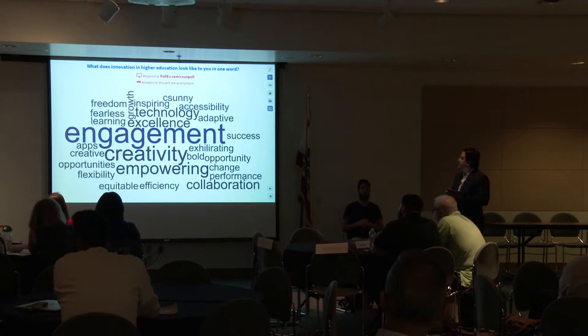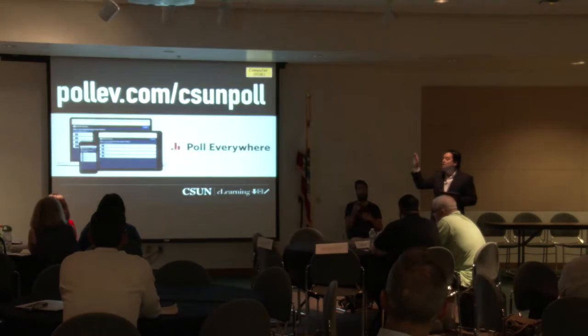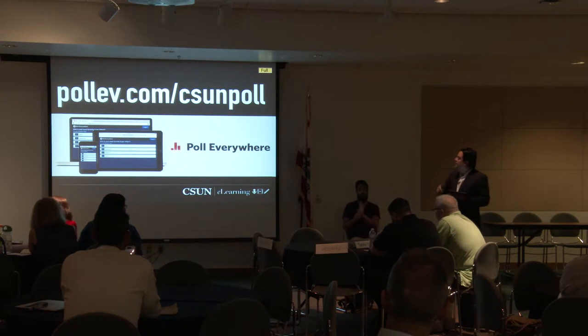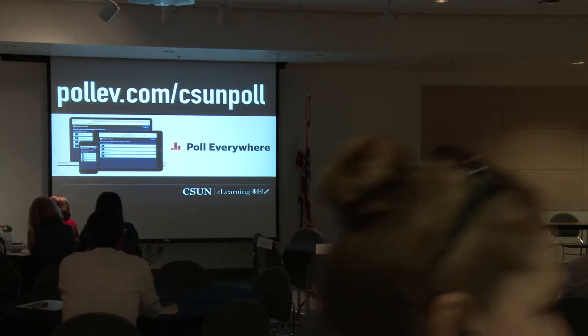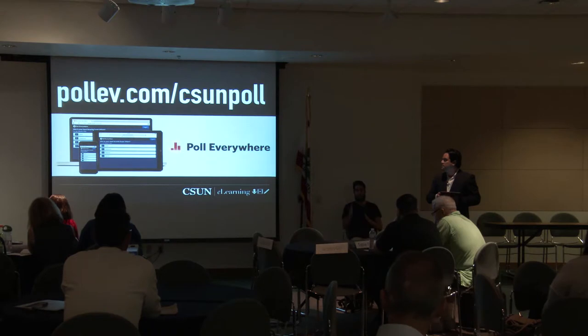Thank you for participating. You're going to keep on participating during the showcase — we want you to use this tool to ask questions for the presenters. As we go through the showcase, we'll remind you of pollev. At the end, we'll have a question and answer session and pull questions from pollev.com. If you ask a question, please include the presenter's name so we know who it's addressed to.